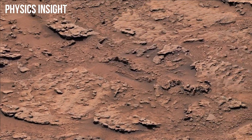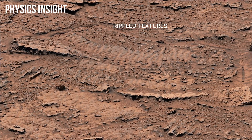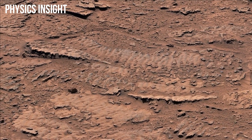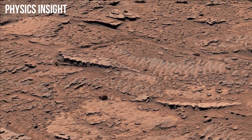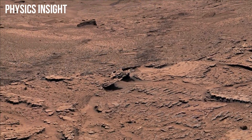Nearby, we found an exciting scientific clue. These rippled textures were created billions of years ago by waves in a shallow lake. We've climbed through many lake deposits during our mission, but have never seen wave ripples this clearly.